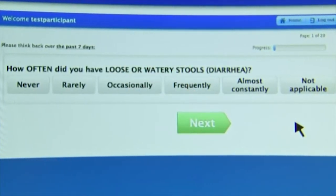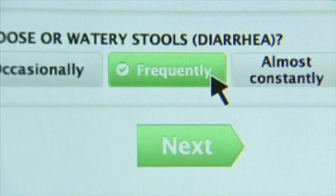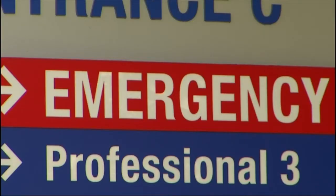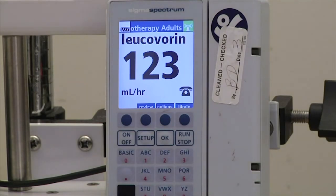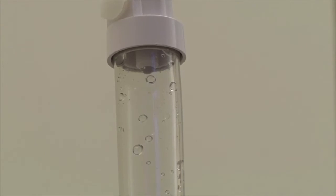A new study of an online tool finds that reporting side effects this way improves cancer patients' quality of life and reduces emergency room visits. But more importantly, the study found this tool boosted survival rates by almost half a year — longer than many cancer drugs achieve.